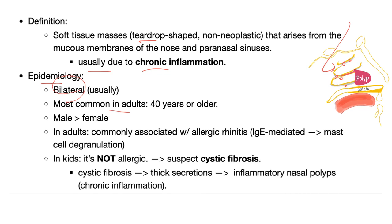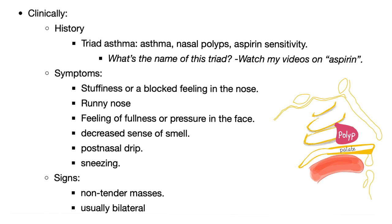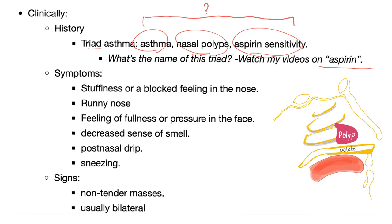Epidemiology: usually bilateral, most common in adults 40 years or older, and more common in males than females. In adults, it's usually allergic — i.e., IgE-mediated, involving mast cell sensitization, degranulation, histamine, and so on. If it's in a kid, it's not allergic — on your exam it's cystic fibrosis, due to thick secretions causing inflammatory nasal polyps from chronic inflammation.